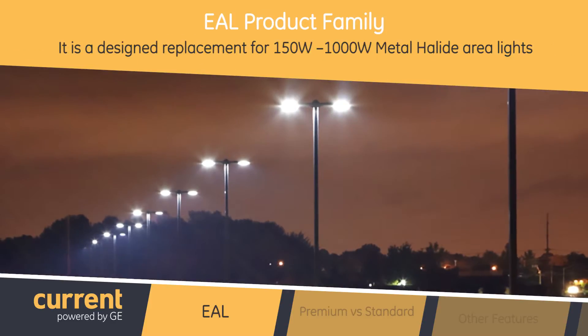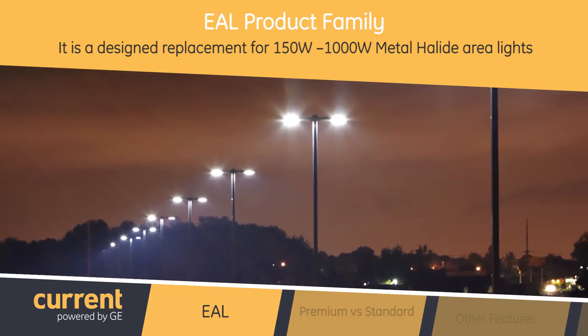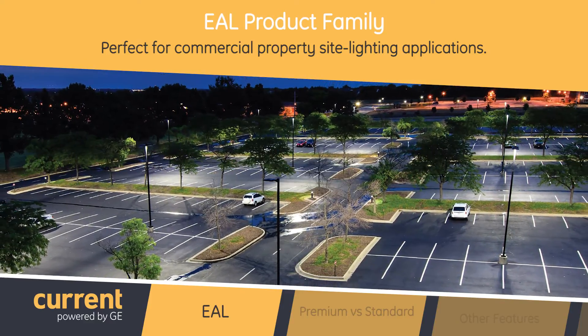It is designed as a replacement for the 150 to 1000 watt metal halide area lights and is perfect for commercial property site lighting applications such as retail locations or commercial offices.